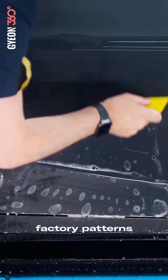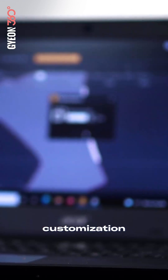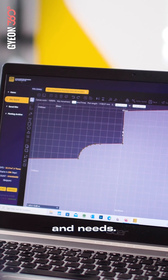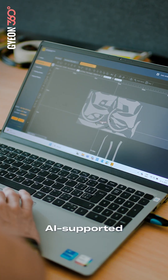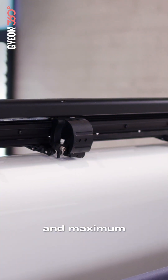While our factory patterns are designed for maximum coverage, our PPF software allows for complete customization of the design to fit your specific installation style and needs. AI-supported pattern layouts ensure maximum cut efficiency, minimized costs, and maximum profitability.